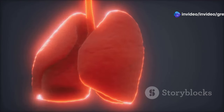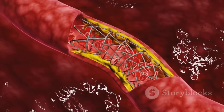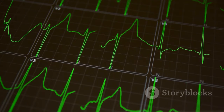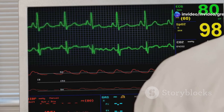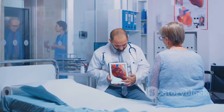A heart attack occurs when blood flow to a part of your heart is blocked. This usually happens when a blood clot forms in one of the coronary arteries, which are the blood vessels that supply oxygen-rich blood to your heart muscle. During a heart attack, a part of your heart muscle doesn't get the oxygen it needs and begins to die. The longer the blockage lasts, the more damage occurs to your heart. Atenolol can be used after a heart attack to help prevent further damage by slowing your heart rate and reducing blood pressure, which eases the workload on your heart. Atenolol can also help regulate your heartbeat and prevent future heart attacks, and is usually prescribed along with other medications and lifestyle changes after a heart attack.